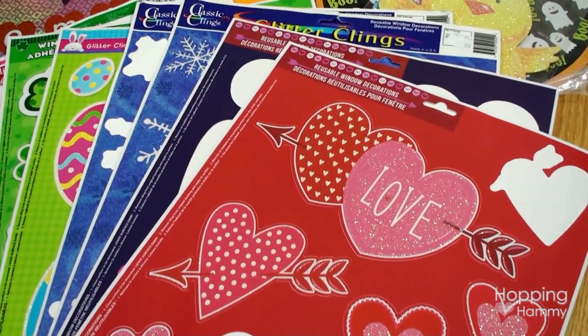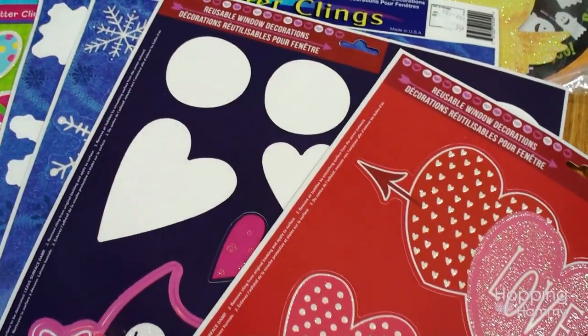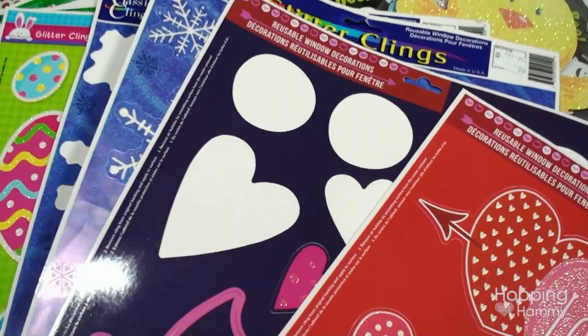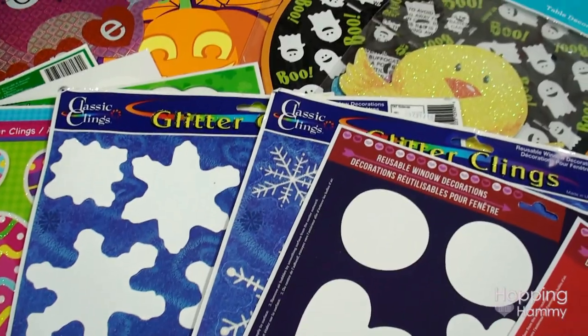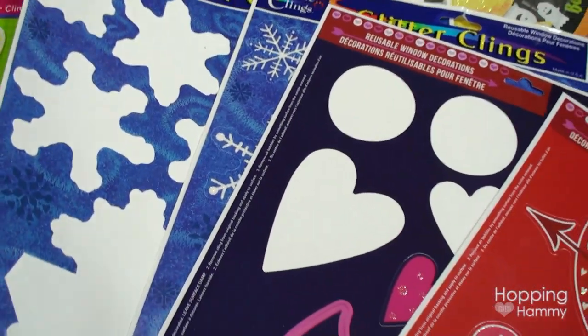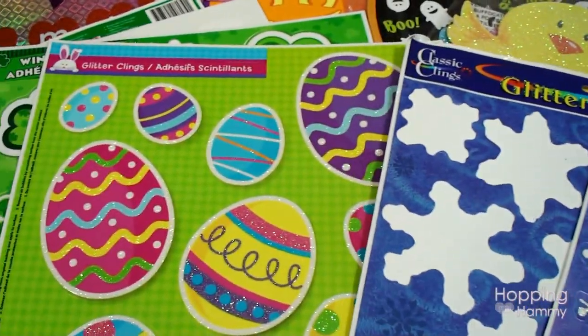Besides gel clings, I also have some window clings. These I tend to put on my DIY cage because they don't leave that grease residue behind — I don't want my plexiglass to get stained. So a lot of times I will use these window clings. You can see some of them are missing because they're lost in my room somewhere.